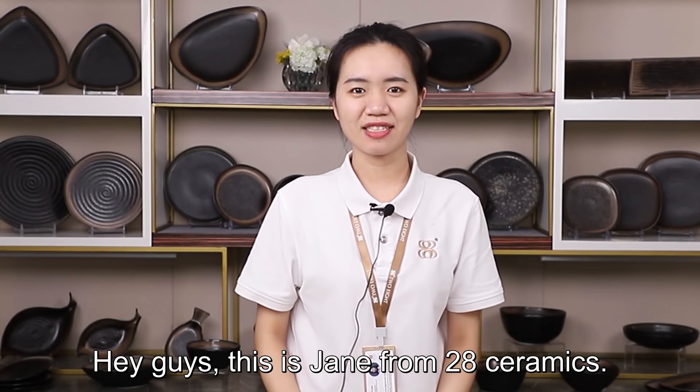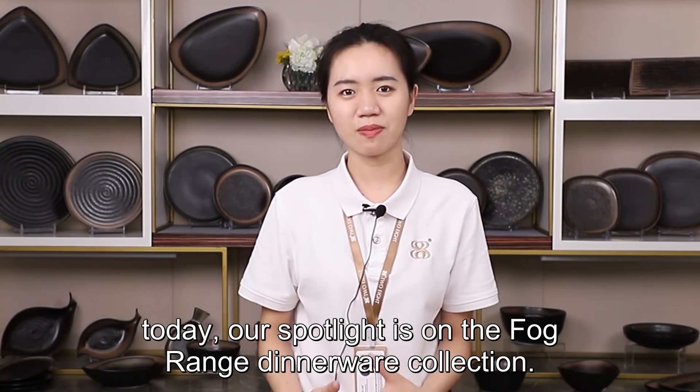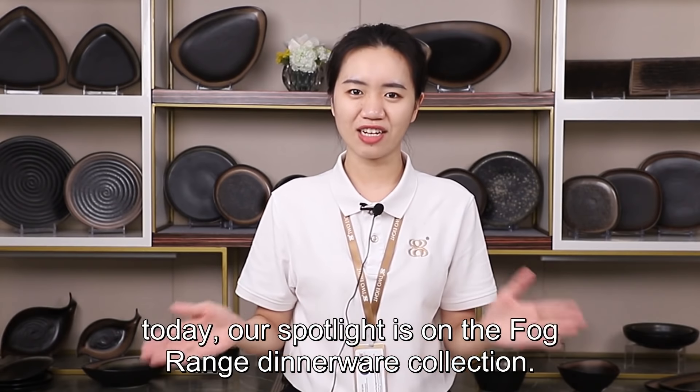Hey guys, this is Jane from Thiery Ceramics. As you can see at the beginning of the video, today our spotlight is the Folk Bridge dinnerware collection.